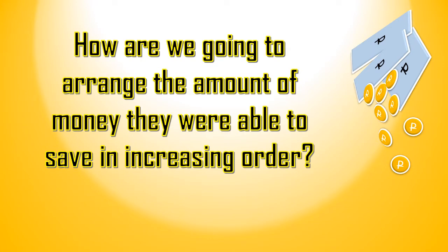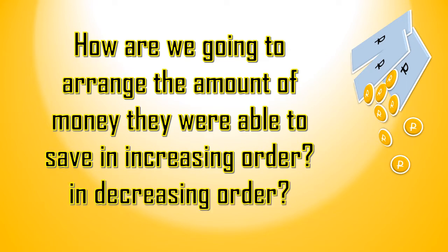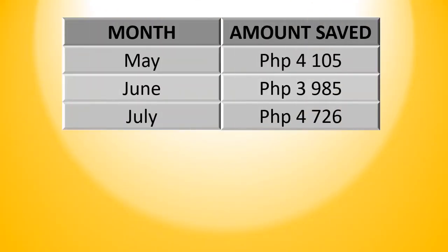How are we going to arrange the amount of money they were able to save in increasing order? How about in decreasing order? To be able to arrange the monthly savings, we have to compare the digits from left to right. And then we have to identify which is greater and which is less.